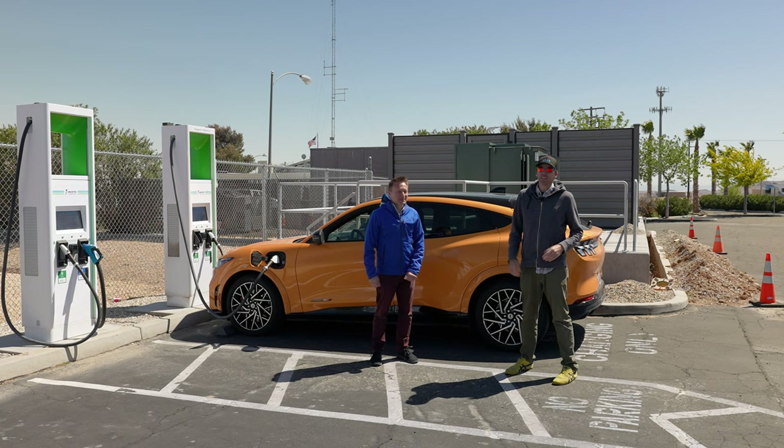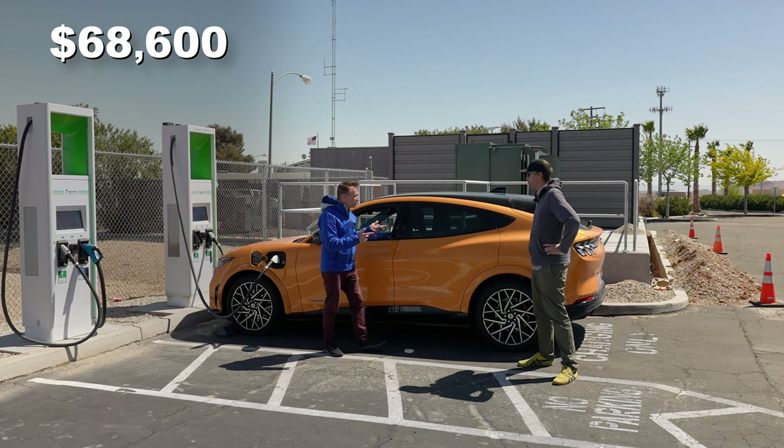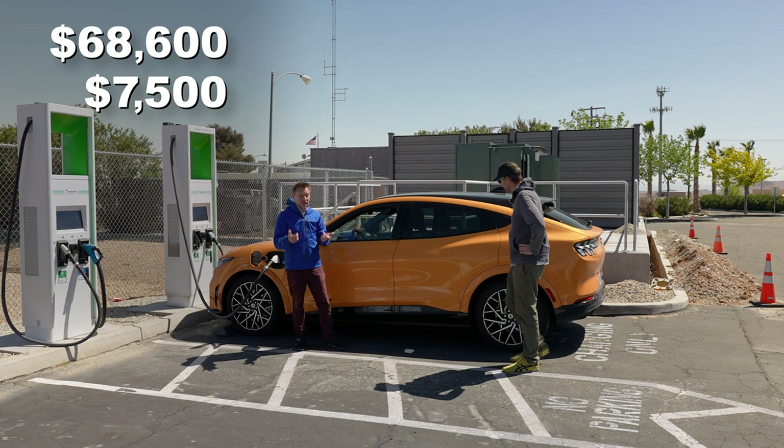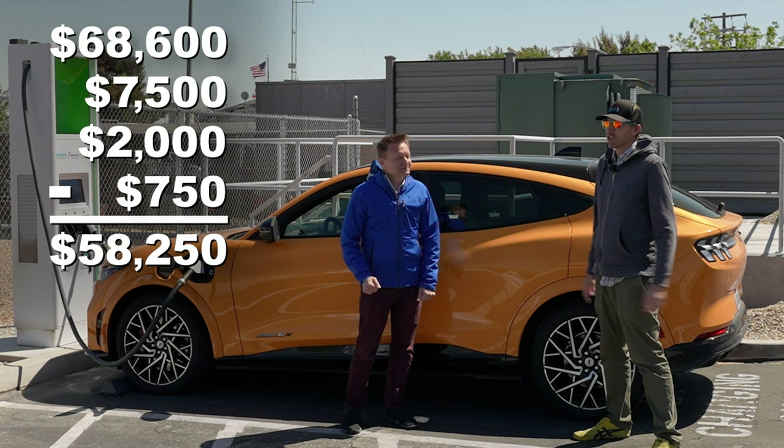So how much did the Mach-E cost you? It's a little complicated because there are credits involved, but it was about $68,600 before any credits — that's with the Ford X plan. Then there's a $7,500 federal rebate, a $2,000 California rebate, and $750 from the dealer, bringing it to $58,250. That's about 2.6 times the cost of the Prius.